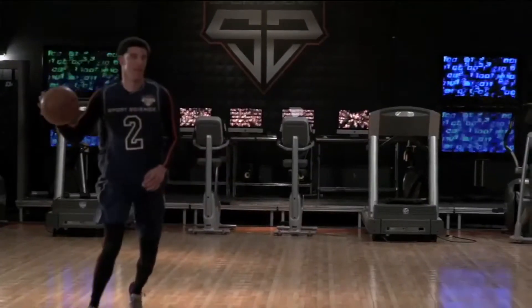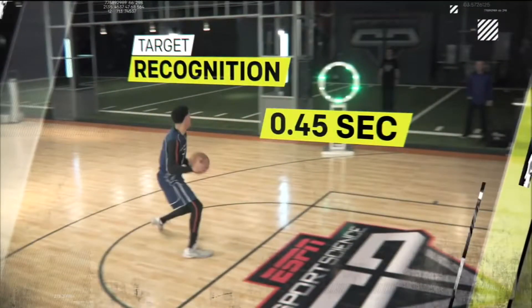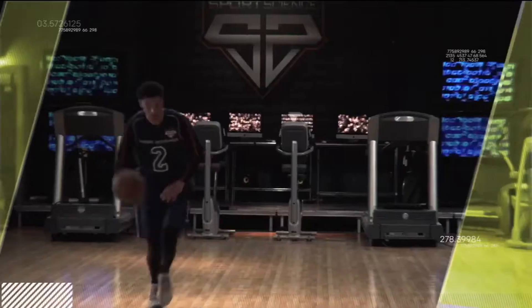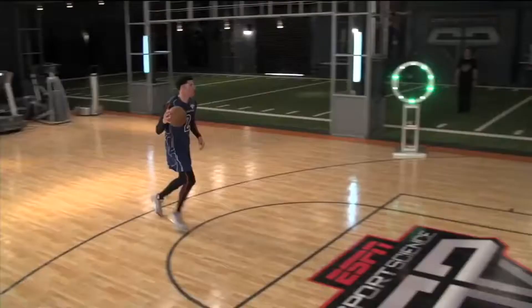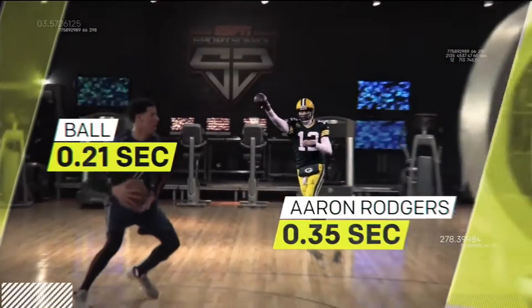In our lab, he consistently identifies the open target in less than half a second. Using his long levers, he's able to launch passes as fast as 38 miles per hour in just twenty-one-hundredths of a second — about 40% less time than it typically takes Aaron Rodgers to get off a pass.